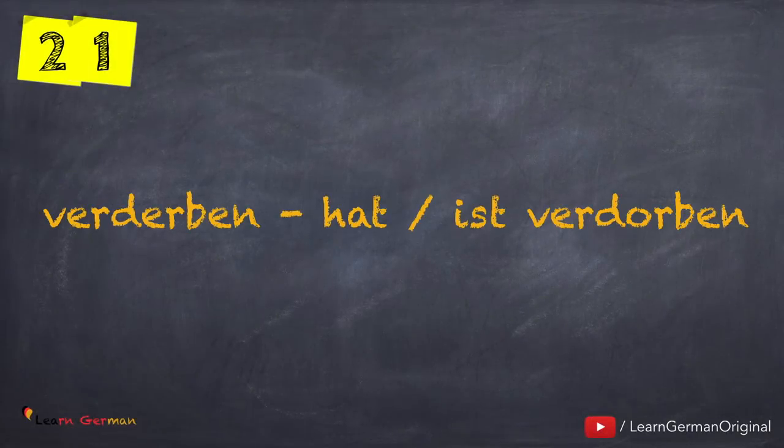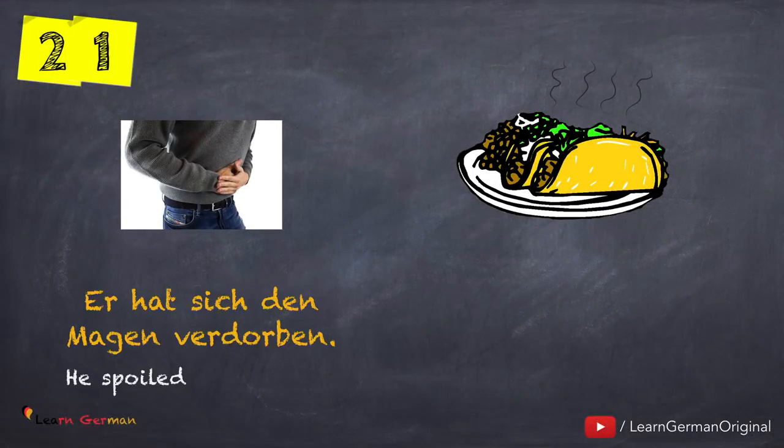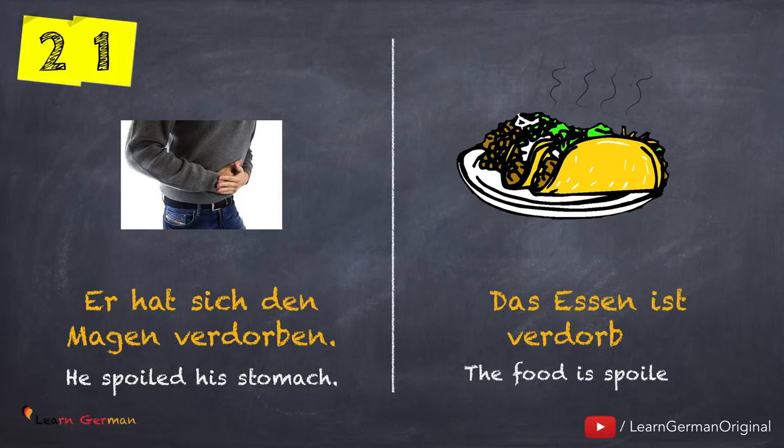The next verb is verderben — hat oder ist verdorben. Let's look at the examples: Er hat sich den Magen verdorben. Das Essen ist verdorben. In this case also there is Zustandswechsel.